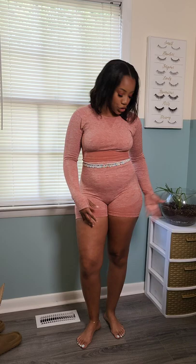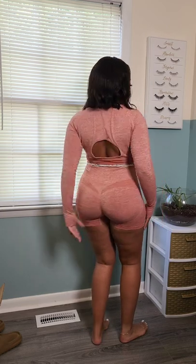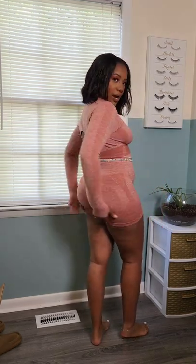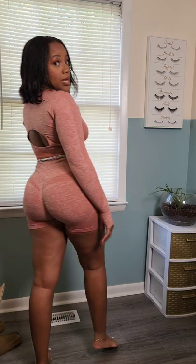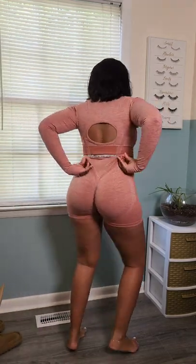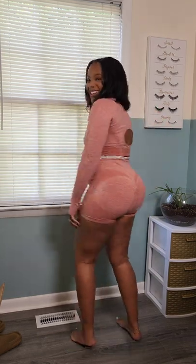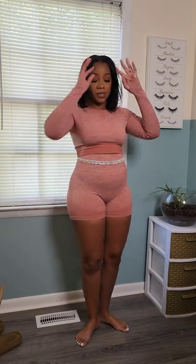I got another long sleeve set, but this time it came with shorts. I love the color. I'm a little nervous about it. It has this nice little back opening, which is kind of cute. This one doesn't have as prominent a scrunchy booty as the other ones. I got this one in large — I have no clue why I got that last set in extra large. Just gotten through all the workout clothes.